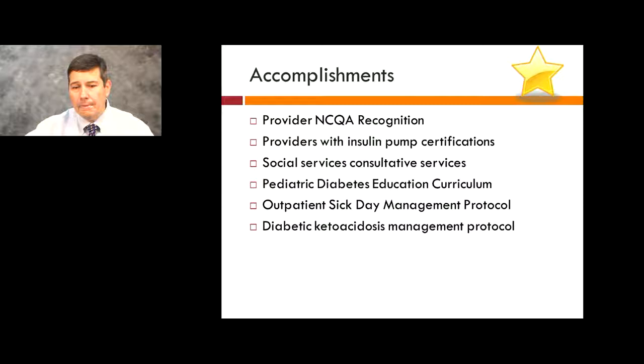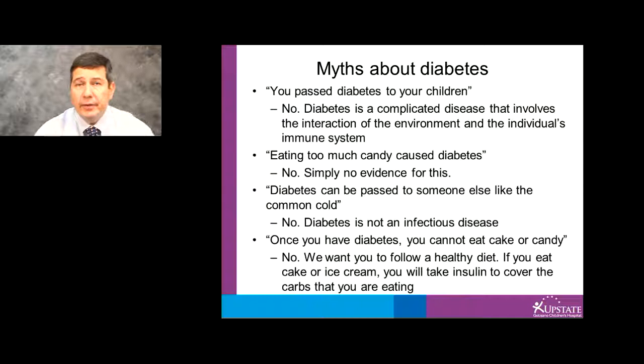I want to talk about some of the myths about diabetes. One myth is that you pass diabetes to your children. No — diabetes is a complicated disease that involves the interaction of the environment, the individual, and the immune system. Another myth: eating too much candy causes diabetes. No, there's simply no evidence to support this. Another myth: diabetes can be passed to someone else like the common cold. No, diabetes is not an infectious disease. And the myth that once you have diabetes you cannot eat cake or candy — that's not true either. We want you to follow a healthy diet, but you can eat ice cream or candy from time to time. You just need to take insulin to cover the carbs in those foods.